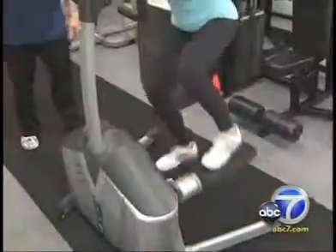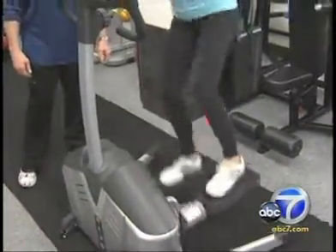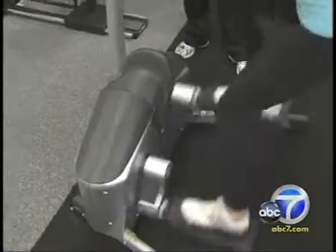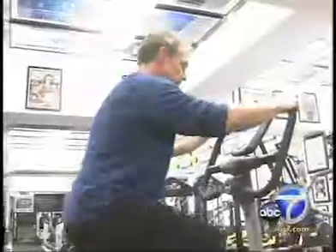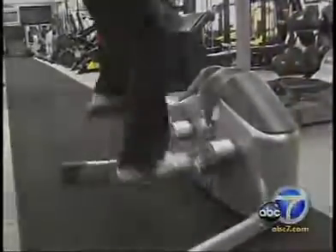Trainer to stars, athletes, and others, Gunnar Peterson fills his gym with what works. He says the Helix is no gimmick. It's training the weak points, shoring up those weak links, so you prevent injury down the line or at least are less likely to be injured. Helix users get the most out of it by working outwards and inwards to tax hips, buns, all the while getting a killer cardio workout. The Helix is popping up at select gyms across the Southland.